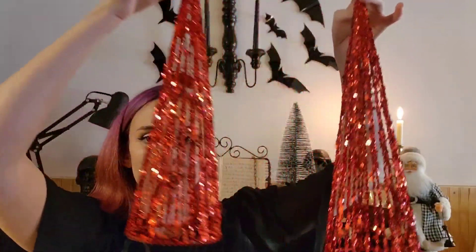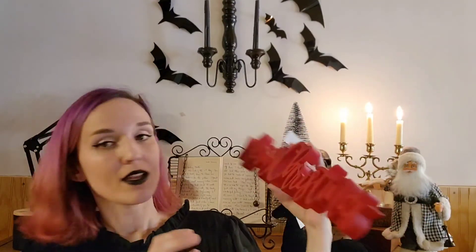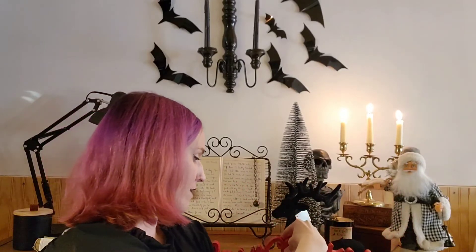The next couple of items are these red glittery trees at $4.99 each, 50% off. I didn't want everything to be black — I wanted some color. The last thing from Hobby Lobby is this Merry Christmas sign. I thought about painting it black but I might just leave it red. I might end up putting it in front of the deer in my little spooky forest, but I'm not sure yet.